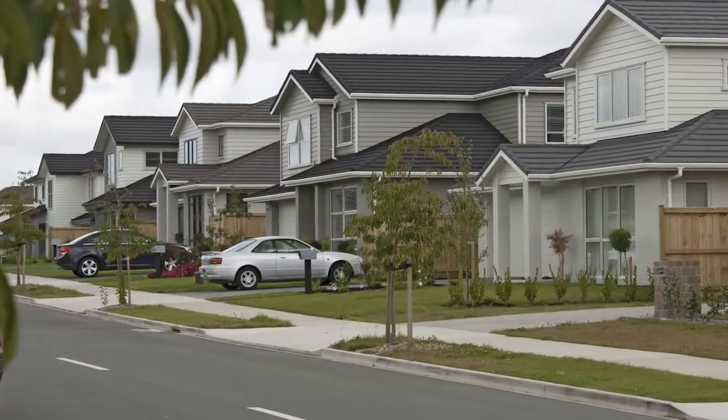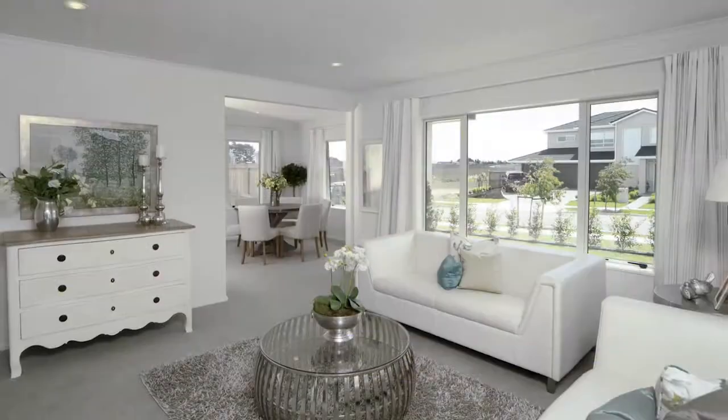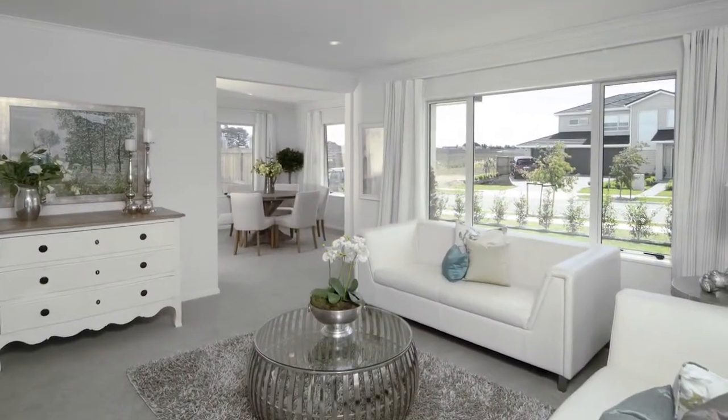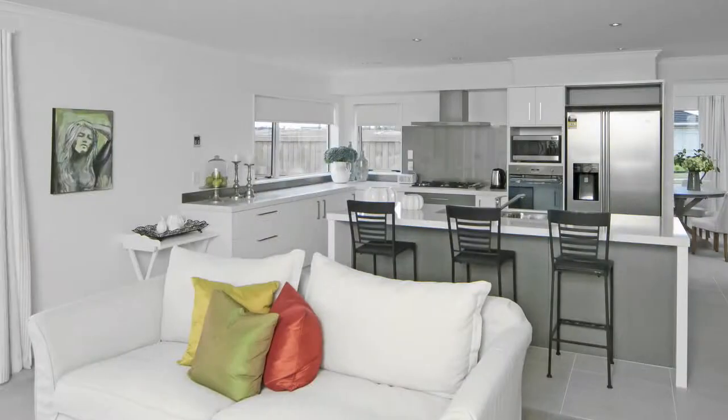The Fletcher Living Team at Karaka Lakes incorporates Spaceline, five homes in Ashton Marsh. We welcome your visit to our new show home, which is beautifully presented, ready for the most discerning inspection from those families looking to change their homes.